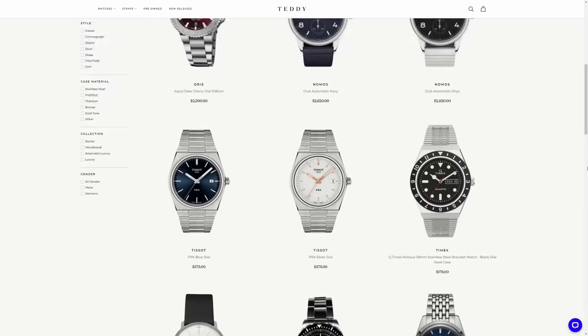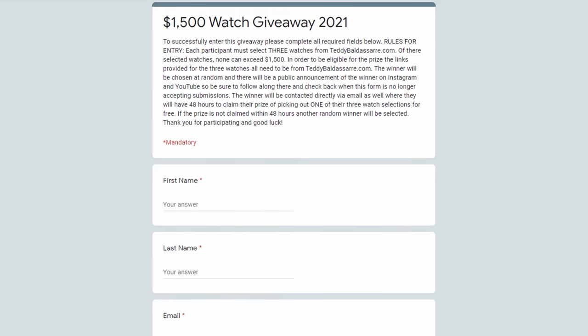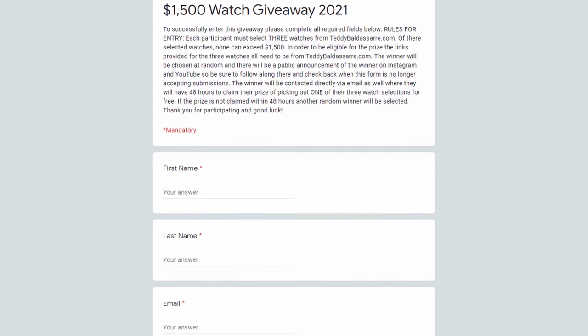Before we jump into this video, we do have a giveaway going on. If you want to enter for a free watch up to $1,500 from teddybaldistar.com, fill out the form in the description below — all the details are there. Make sure to follow the instructions and good luck to everyone who enters.